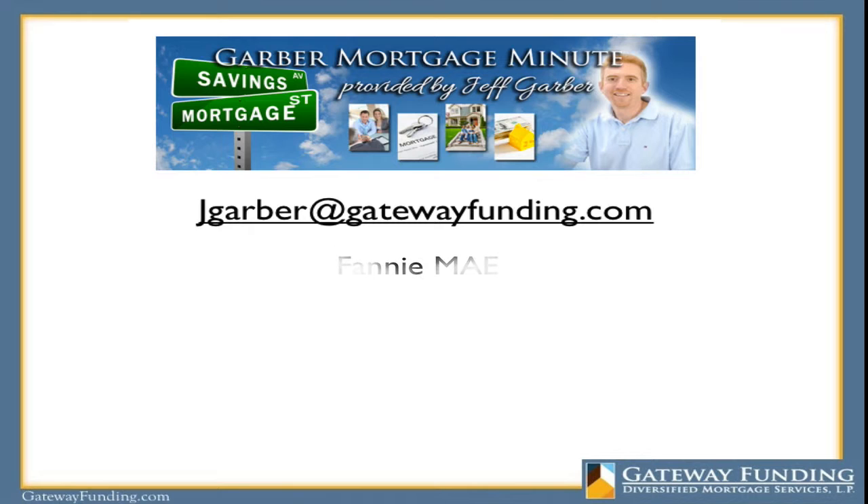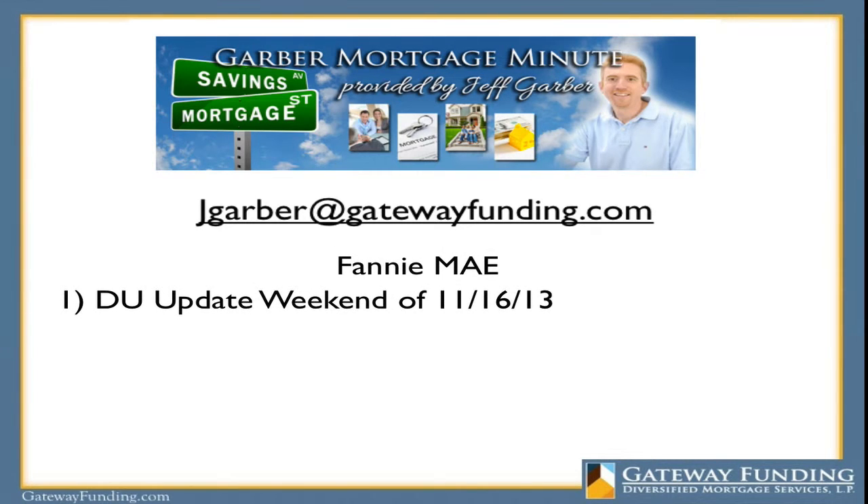Number one, we'll start with Fannie Mae. On the weekend of November 16th, 2013, they're going to be releasing their most recent version of DU, which stands for Desktop Underwriter. We use DU to actually get official pre-approvals through Fannie Mae for conventional mortgages. So every so often, they'll update and tweak their underwriting system to make some subtle changes in underwriting.